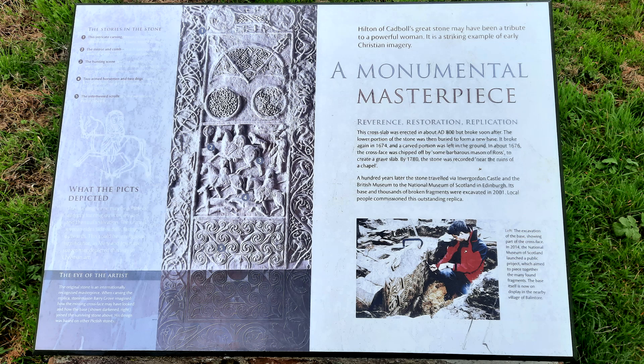The intertwined scrolls are characteristic of Pictish artwork. The hunting scene may be a Pictish allegory for religious conversion and the soul's salvation. The central woman rides side-saddle facing outwards — this could have religious significance as Mary and Jesus are sometimes depicted this way in Christian art. Hilton of Cadball's great stone may have been a tribute to a powerful woman. It is a striking example of early Christian imagery. This cross slab was erected at about AD 800 but broke soon after. By 1780 the stone was recorded near the ruins of a chapel. A hundred years later, the stone travelled via Invergordon Castle and the British Museum to the National Museum of Scotland in Edinburgh.